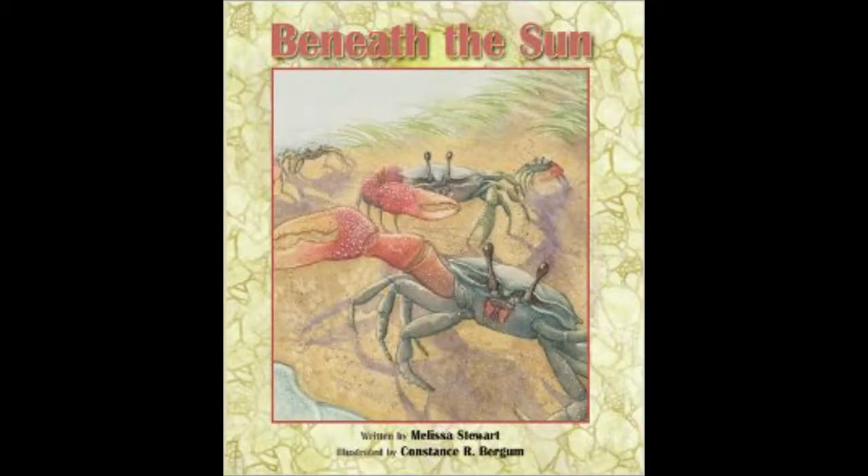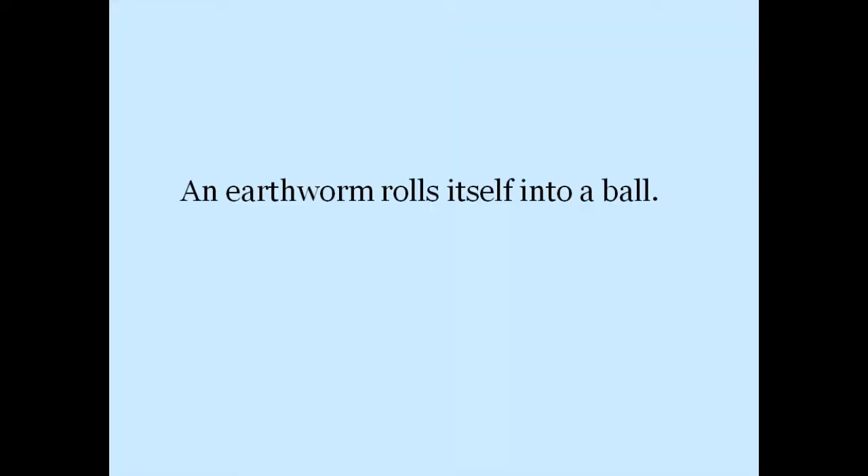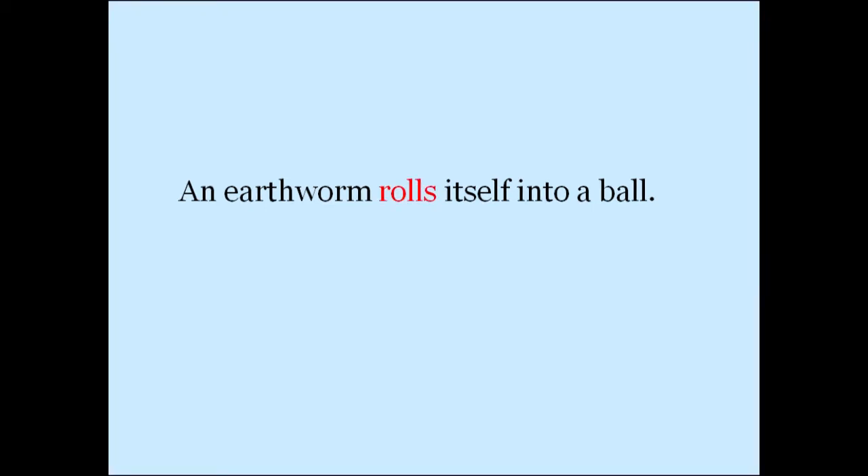In early drafts of Beneath the Sun, I had this sentence: An earthworm rolls itself into a ball. That sentence is pretty good. It gets the job done, and roll is an active verb. But still, I ask myself, how can I make it even better?